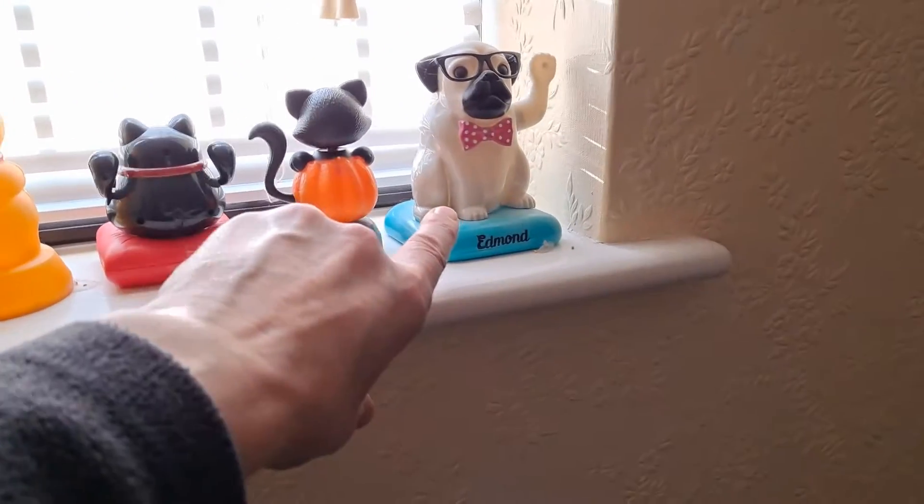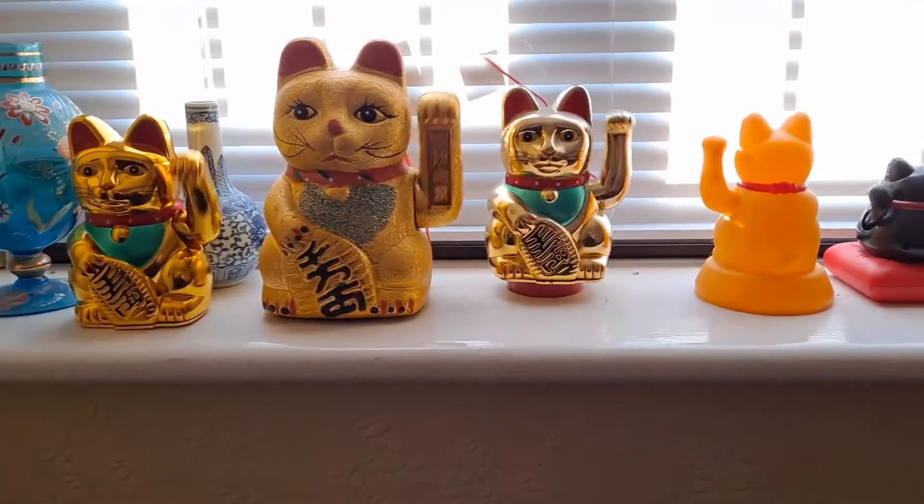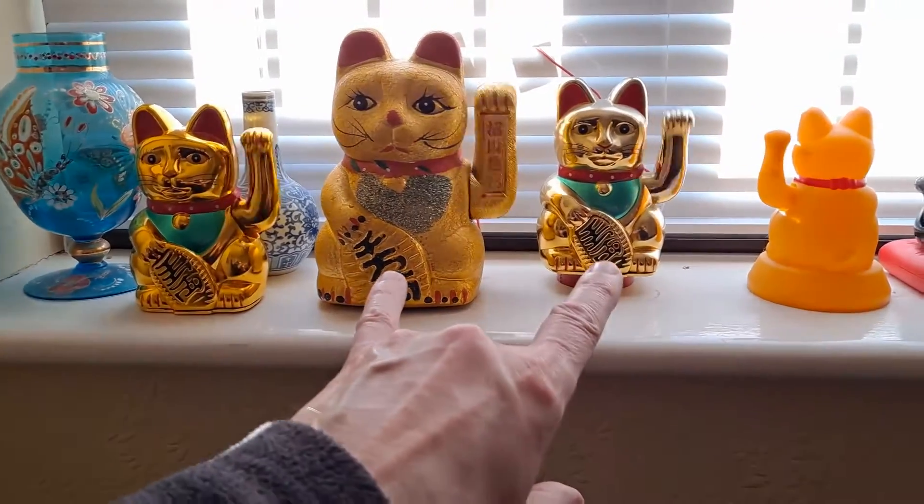Obviously he's a dog, not a cat. I can work that out. I just thought this is rather a good example.